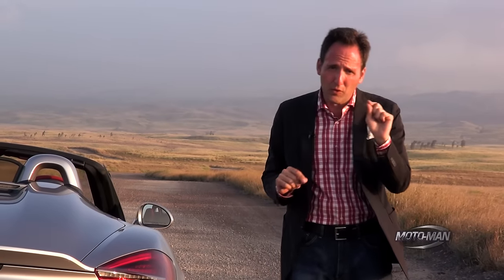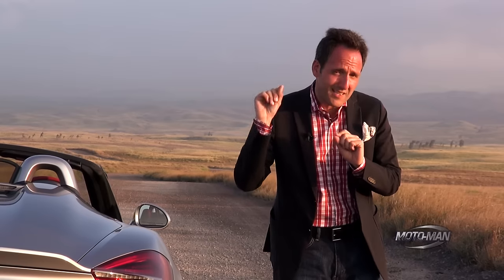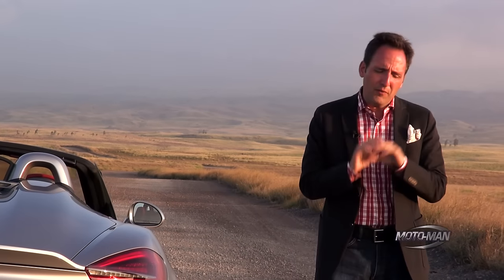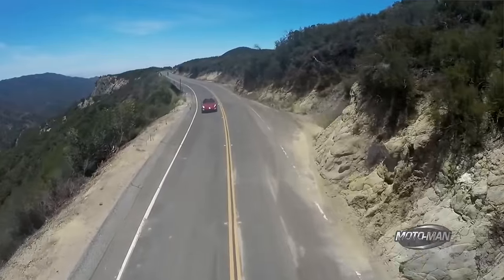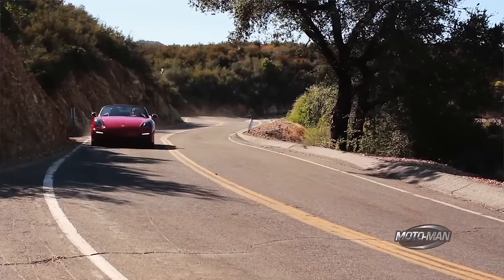And 309 pound-feet of torque, which comes in at 4,750 RPM and stays flat all the way to 6,000 RPM. If you notice from the Boxster GTS episode, that's about 36 pound-feet more — quite a bit more here.